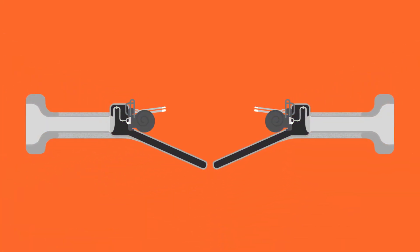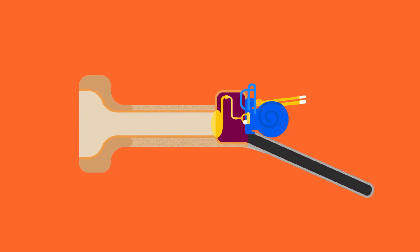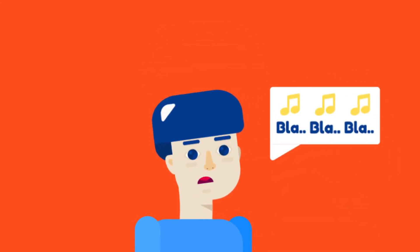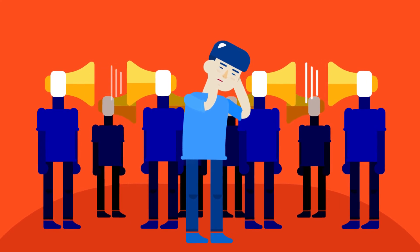Symptoms: The patient presents with bilateral conductive hearing loss or mixed type — both conductive and sensorineural hearing loss — tinnitus, vertigo, monotonous speech, and paracusis willisi, where the patient hears better in a noisy environment.